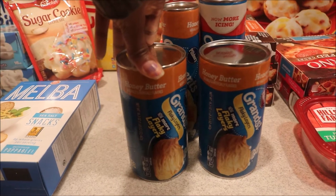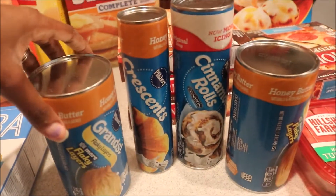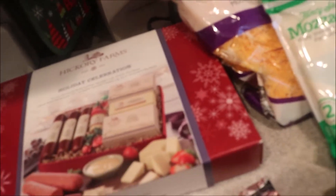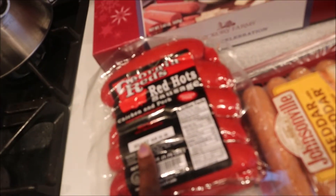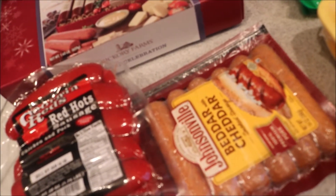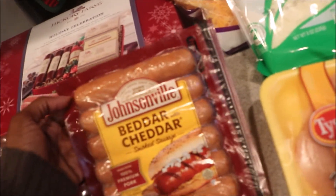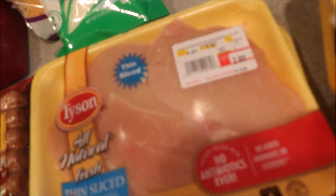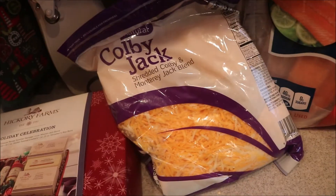I picked up two of the Grand Flaky Layers biscuits, one croissant, and one cinnamon roll. I also picked up a Hickory Farms holiday kit, some red hot sausage, and some cheddar Johnson veils because my husband likes those. I picked up two of the thin sliced boneless skinless chicken breast, some ground chicken, a small thing of mozzarella, and a big thing of Colby jack.